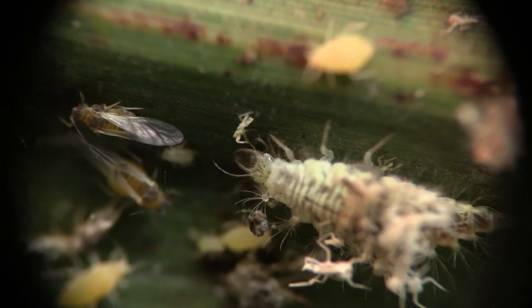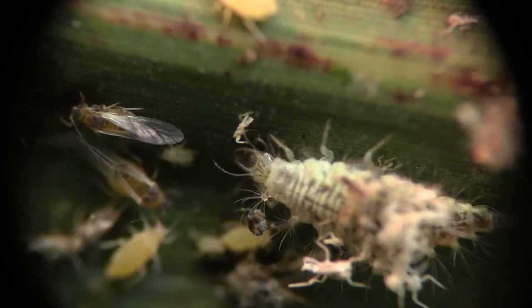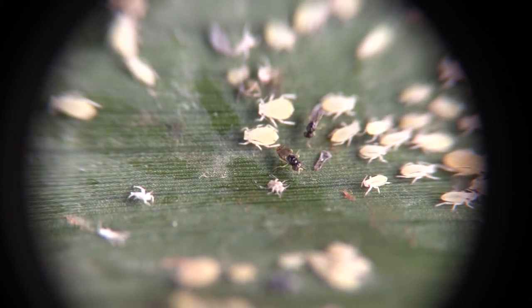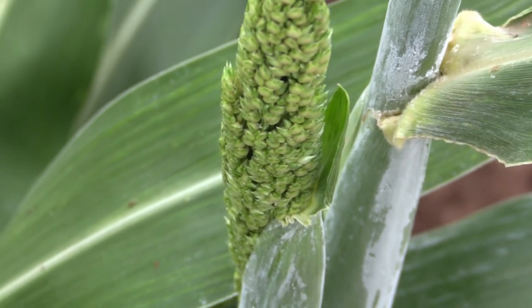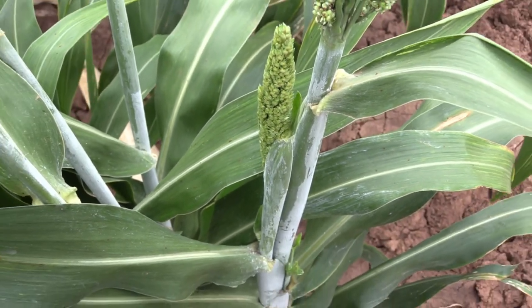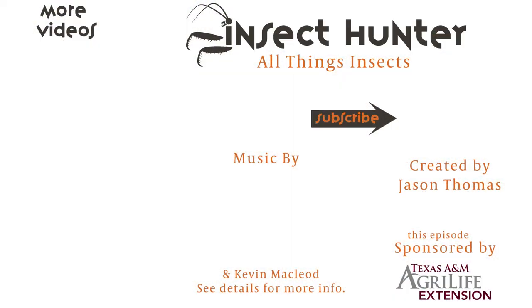Being able to do so will help you decide whether to use pesticides or not. If a lot of natural enemies are present in a given area of your sorghum, you may consider delaying pesticide treatments. Overusing pesticides can harm natural enemy populations. Consult your local Extension office for specific details on pesticide treatment timings and thresholds.